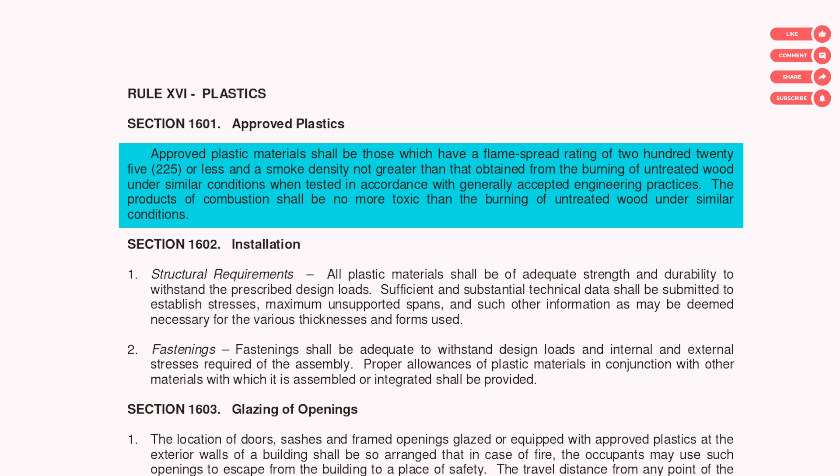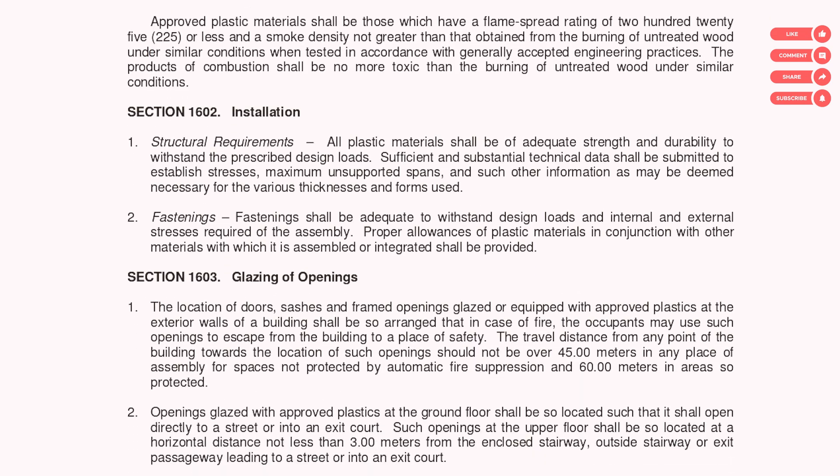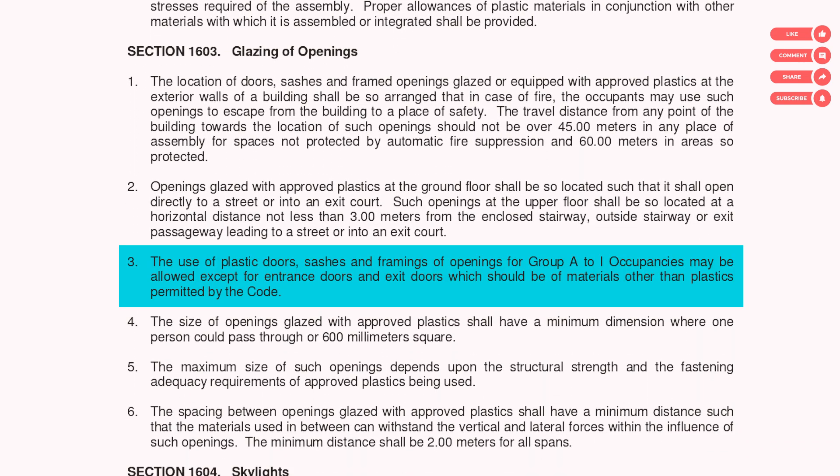To be more specific: can we use plastic doors? Yes, except for entrance and exit doors, which cannot be plastic. No plastic doors for entrance and exit doors — these doors are normally fire-rated and tested, that's why they shouldn't be plastic.